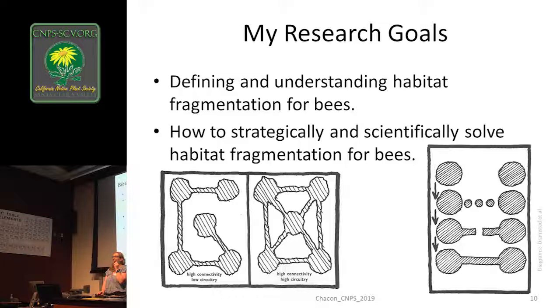Where we went with this grad school model follows what's been happening with more charismatic animals since the 1980s — urban ecology and landscape ecology as a field. Applying those methodologies and ideologies to bees was actually really tricky. But the goal was to define and understand habitat fragmentation. What exactly defines fragmentation? Is it in time or space or both? And with so many different types of bees, how do we strategically solve it? If it's a spatial problem, we need a spatial answer — we need to use maps. That's geography.